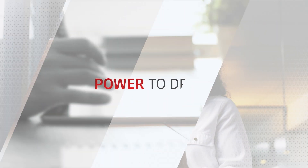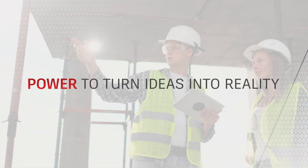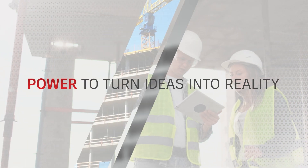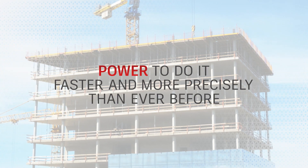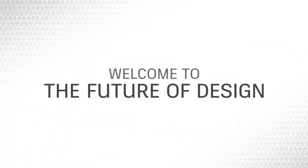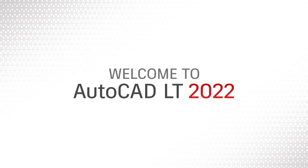The power is here. The power to draft, form and design. The power to turn ideas into reality. And the power to do it faster and more precisely than ever before. Welcome to the future of design. Welcome to AutoCAD LT 2022.